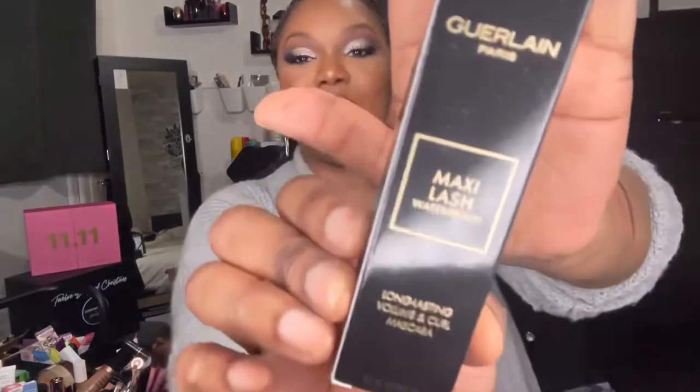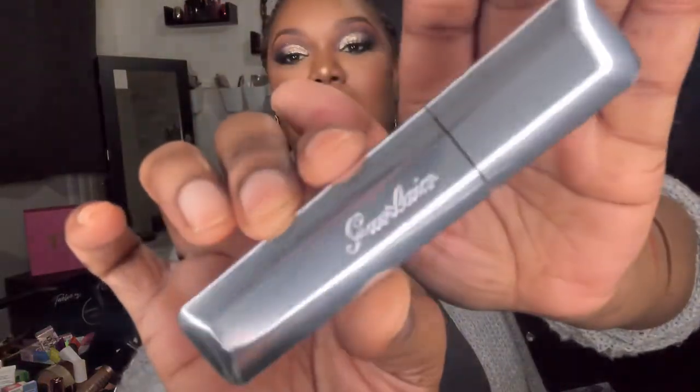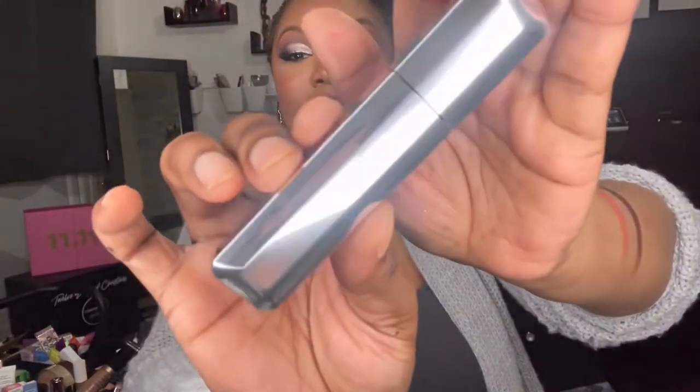There was always going to be a product I couldn't pronounce, but this is the Maxi Lash Waterproof Long Lasting Volume and Curl Mascara. It's worth £29 and it's in the shade black. Look at that — it's quite weighty, really heavy. That's stunning. I like the way this looks — no wonder it's worth £29.